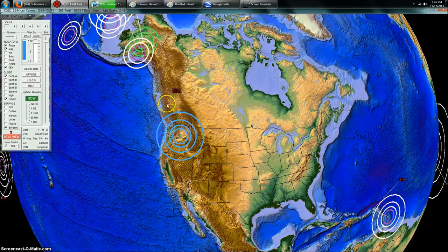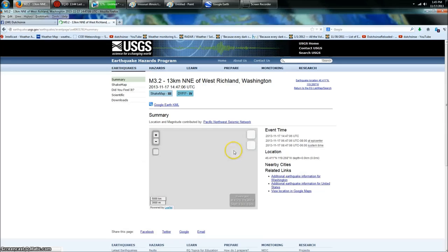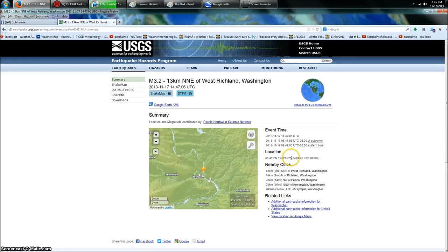Whenever we see activity up here in the Pacific Northwest, I normally try to check it and see what's going on — whether it's at a volcano or another location. They do have some oil pumping going on up there as well. So I decided to go check this earthquake, and what's at the epicenter is very interesting.